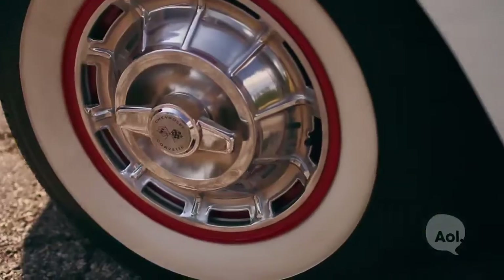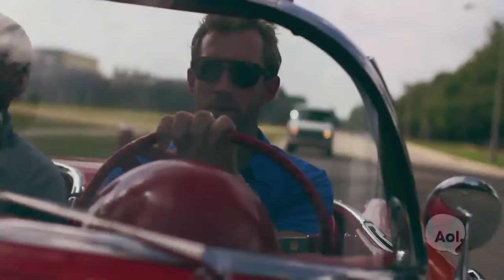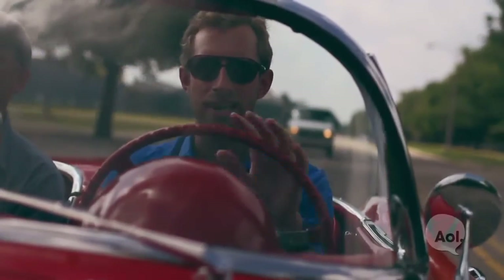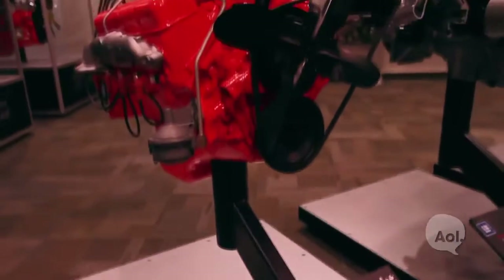Chevy had something very special in the Corvette. It's a very unique car. Originally started in 1953, but really didn't become popular until 1955 when they were able to match the beautiful looks on the outside with a great performing engine on the inside.